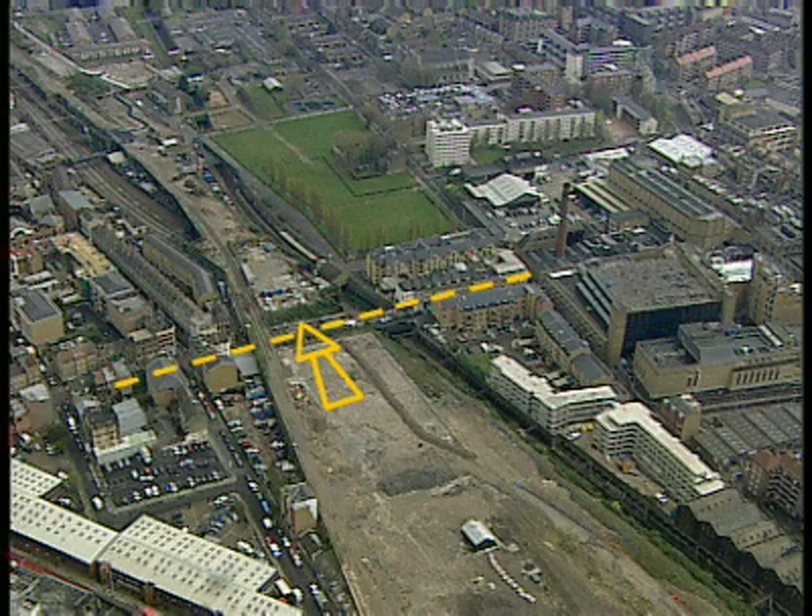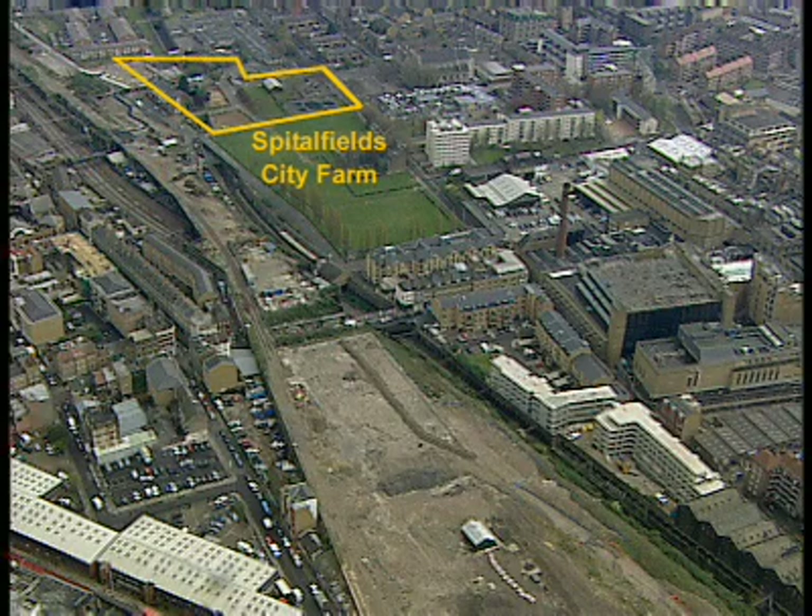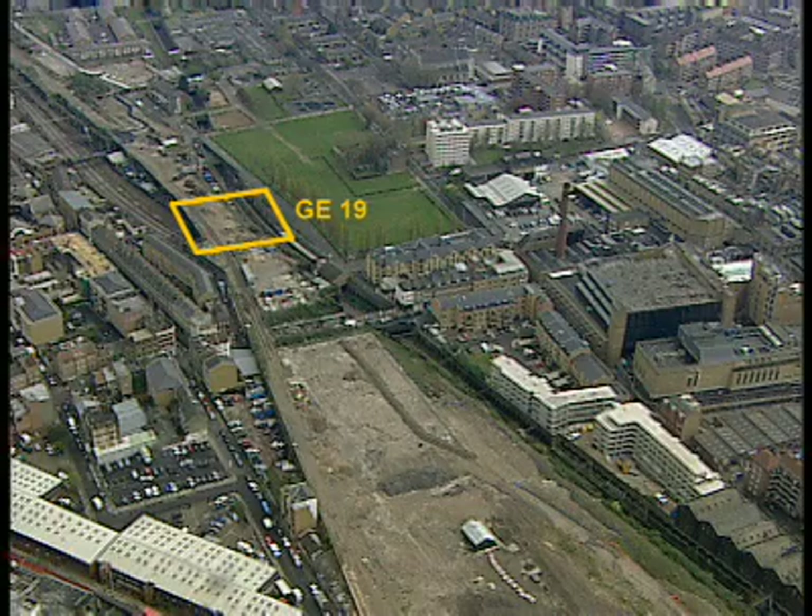Crushed brick produced during demolition will be transported across Brick Lane using a temporary bridge and will be used to fill in the existing siding. The main works contractor will need to be mindful of residents of Weaver House and users of Spitalfields City Farm. Replacement of G19 will also require careful consideration.